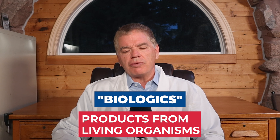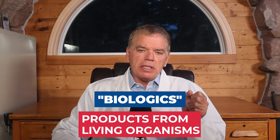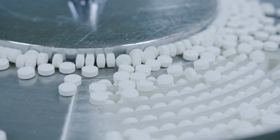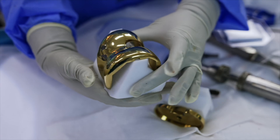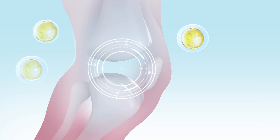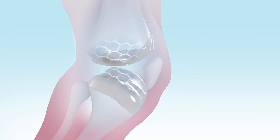Biologics are products that are derived from biological sources, such as living organisms, cells, and tissues. They're unlike pharmaceutical drugs, which are essentially manufactured in a lab. In orthopedic surgery, when I do a total joint replacement — metal and plastic — that's not a biologic. But when I transplant cartilage cells back into someone's knee, that's a biologic.